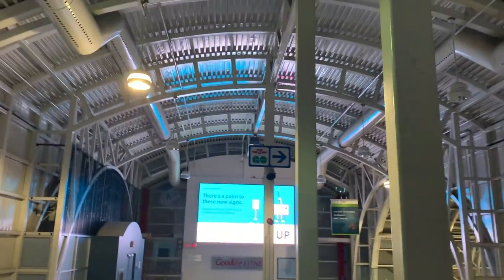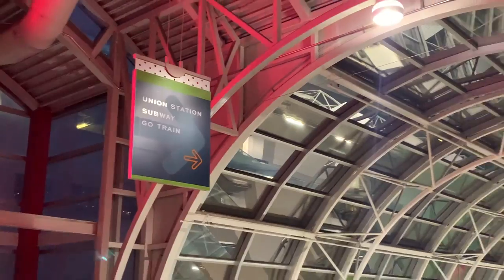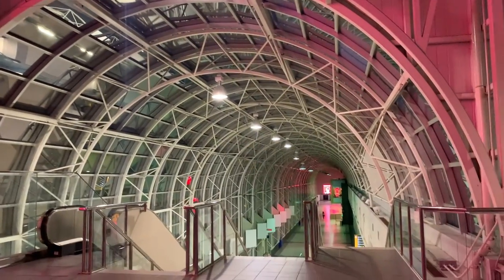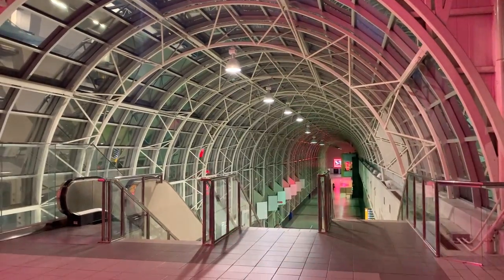Now it's time to go home. I'm going through the Skywalk to Union Station. I've always liked the architecture in this space — look at this ceiling, it's so cool looking. Okay, time to go home.